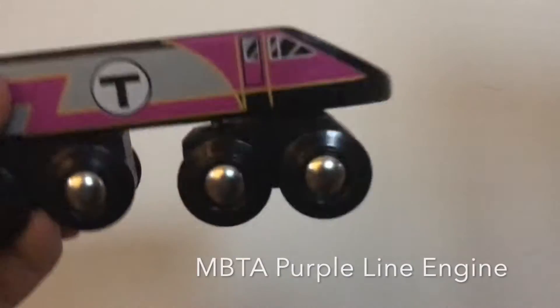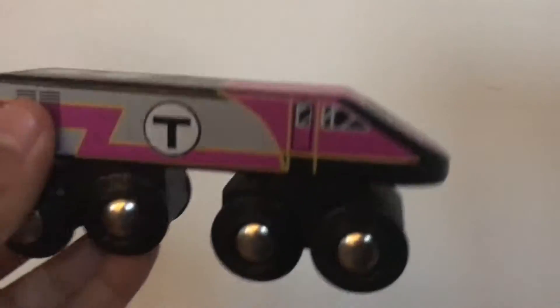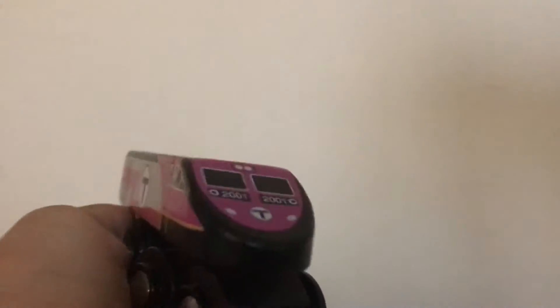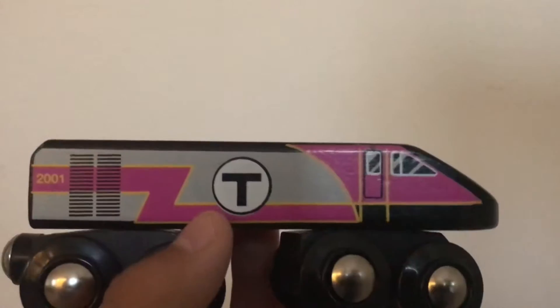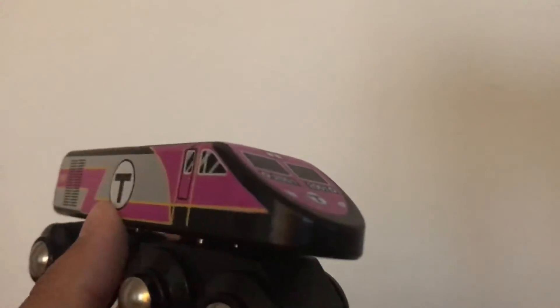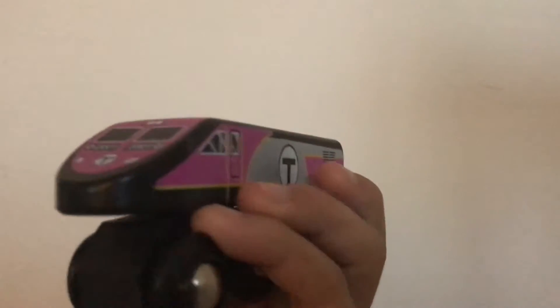Now we've got the MBTA T train purple line engine. It's a really nice one. When I usually use my trains I use it for the Port Jervis line because I like to use it for the PL42 AC train model. This is the Boston T line.